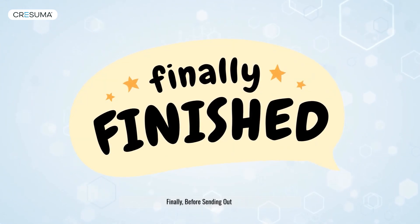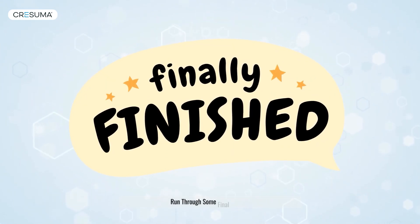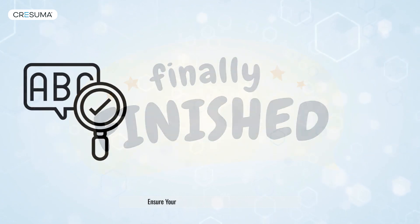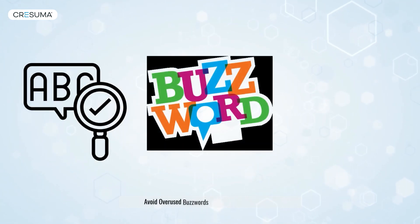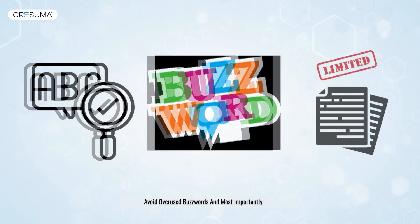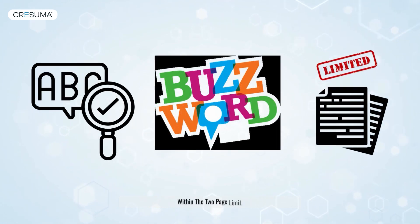Finally, before sending out your CV, run through some final checks. Ensure your grammar and spelling are impeccable, avoid overused buzzwords, and most importantly, stay within the two-page limit.